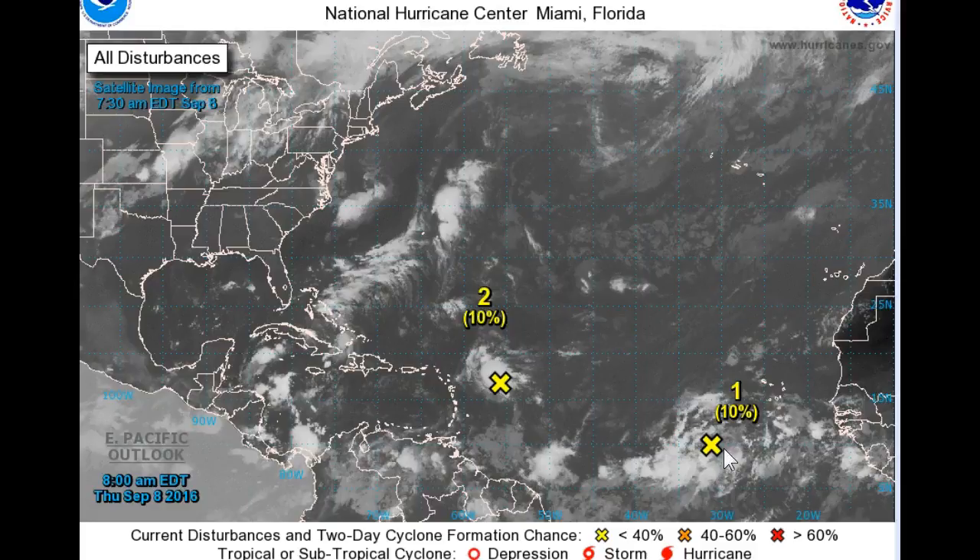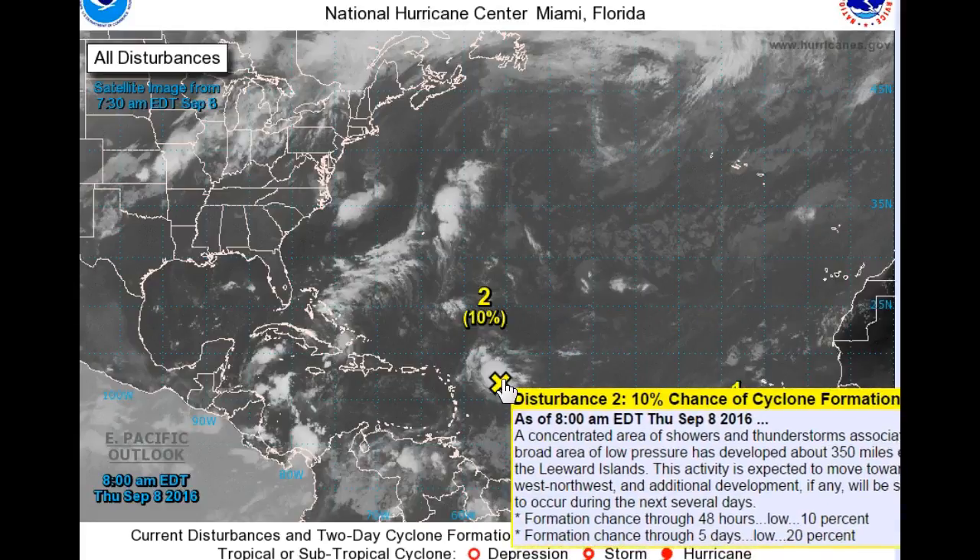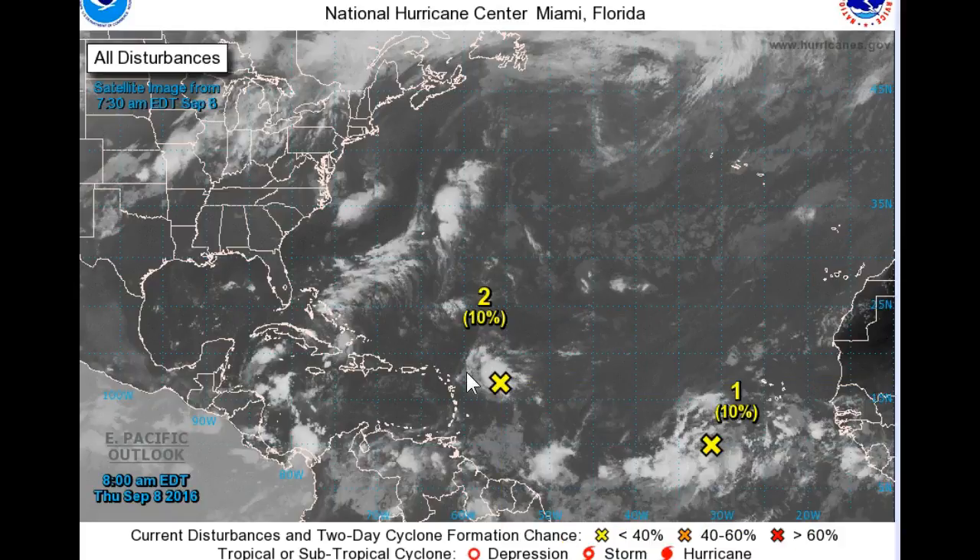Current tropical systems we're watching: nothing of any great shakes there, about 10 percent chance, very disorganized. This one east of the Lesser Antilles has a little bit better chance — latest guidance seems to take it sort of toward the Bahamas, and it could be something we'll have to watch, potentially either affecting Florida or curling up the coast. Right now, way too soon to say — this will be down around the corner a few days out. That's it from here. Roger Hill, Weathering Heights.